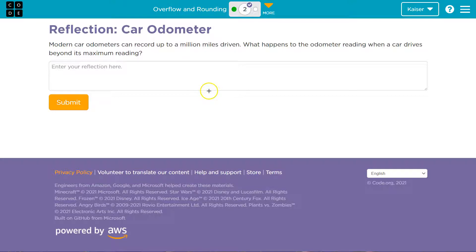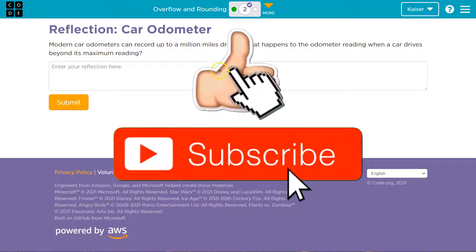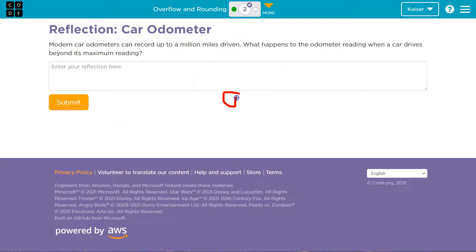Let's say your car can only record a hundred miles. It's interesting that they said up to a million, because what they mean is all nines there. So once it hits a hundred, it maxes out. So I'm at 99 miles — what happens on the next mile?